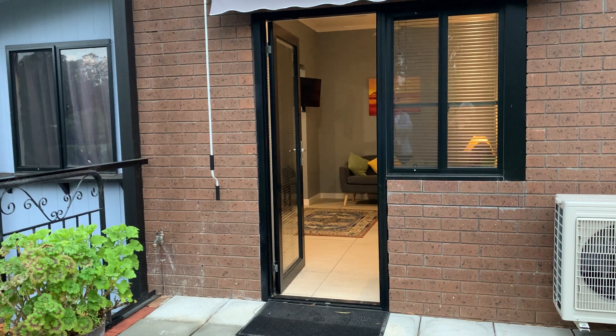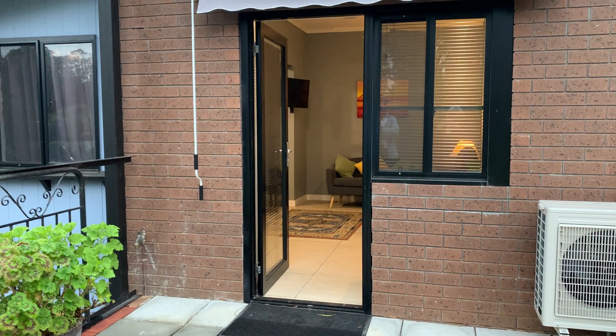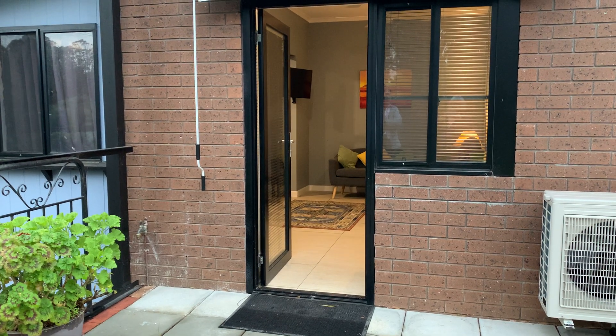Good afternoon, welcome to unit 2, 49 Stirling Road. Beautiful self-contained unit for rent now at a rental of $290 per week.